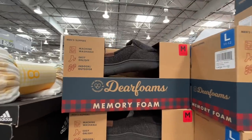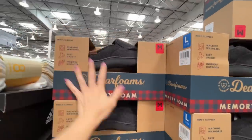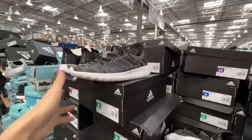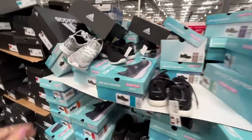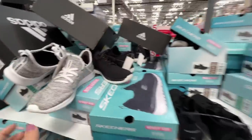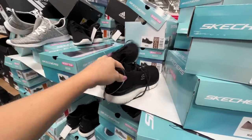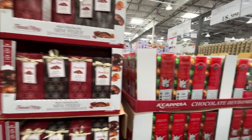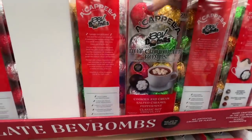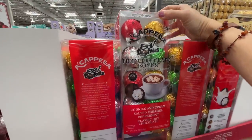Men's slippers — also a great gift for $15. They look and feel really quality. They also have Adidas shoes for $31 in men's and women's. And Skechers on sale for $25. They've got chocolates to get us in the mood — cookies and cream, salted caramel, peppermint, classic hot chocolate bombs. $20 for 19 of them.